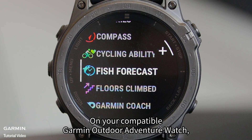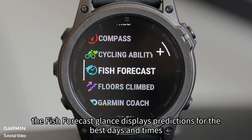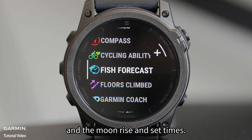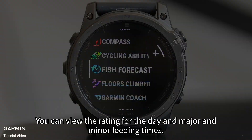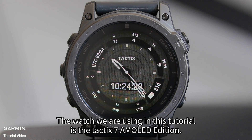On your compatible Garmin Outdoor Adventure Watch, the Fish Forecast Glance displays predictions for the best days and times for fishing based on your location, the moon's position, and the moon rise and set times. You can view the rating for the day and major and minor feeding times. The watch used in this tutorial is the Tactix 7 Ammo Lead Edition.